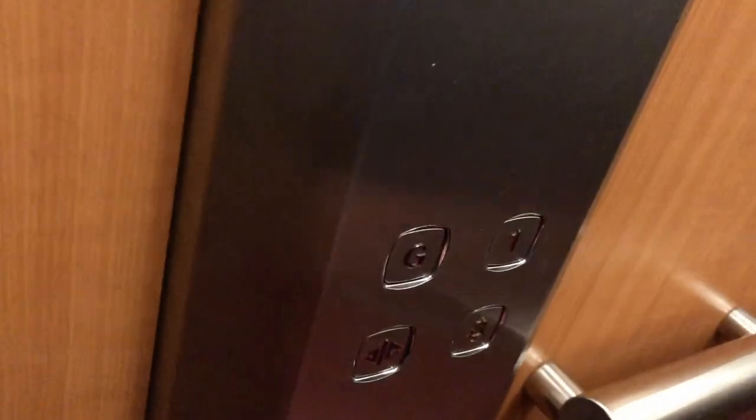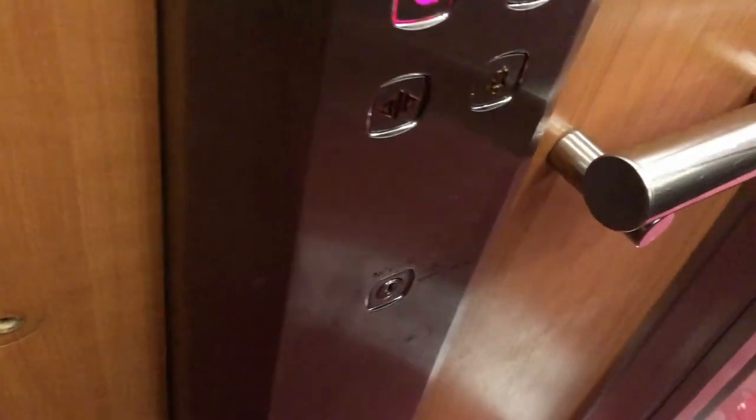This is the lift at Waterstones in Merry Hill. This is a Stannah lift, capacity 632 kilograms, 8 persons. A bit rattly, very rattly. Let's go down to ground. Here's the rattly Stannah. Ground.